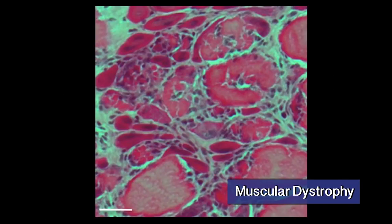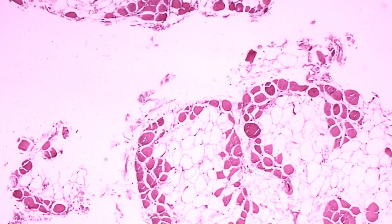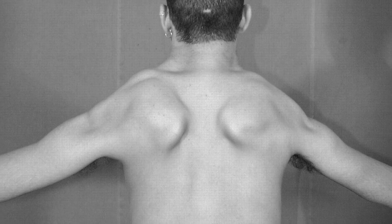Muscular dystrophy is like a rupture in the muscle structure. The muscle can't exert the correct function, so it can't put pressure. They can't relax and contract in the correct manner. And we try to see why and how that can happen.